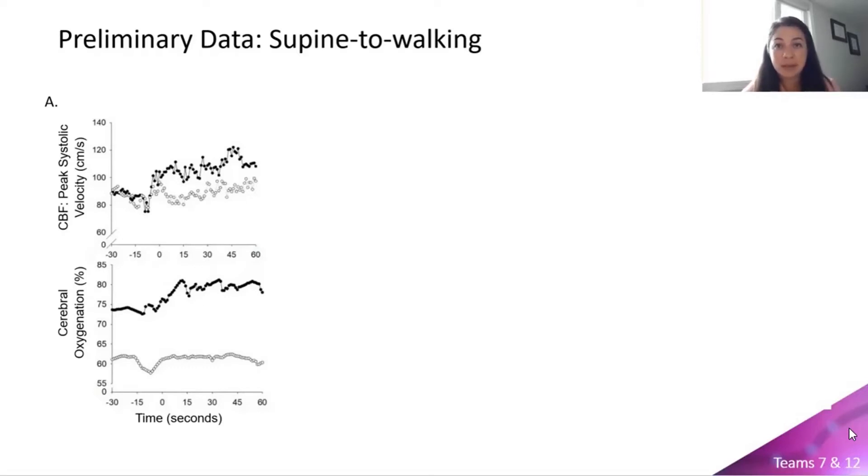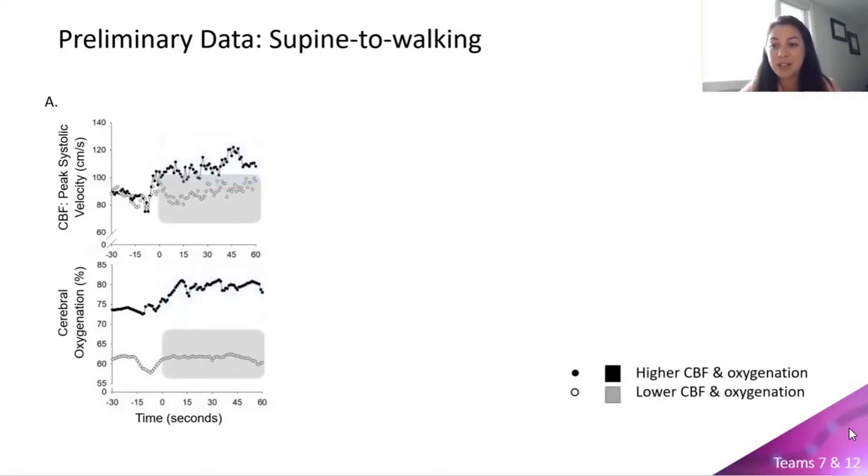Here we have some preliminary data of a supine to walking transition, where negative time represents supine rest and positive time represents walking. In the preliminary data, there are two individuals: one with higher cerebral blood flow and oxygenation shown in filled circles and black bars, and a second individual with lower cerebral blood flow and oxygenation shown in open circles and gray bars.